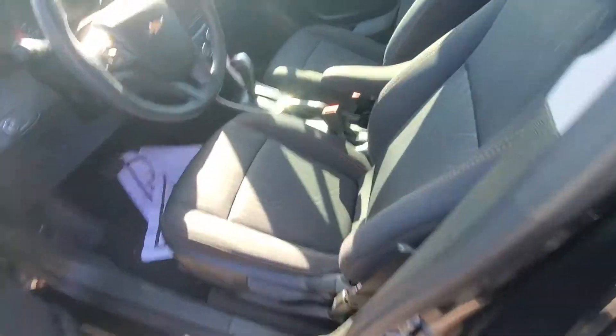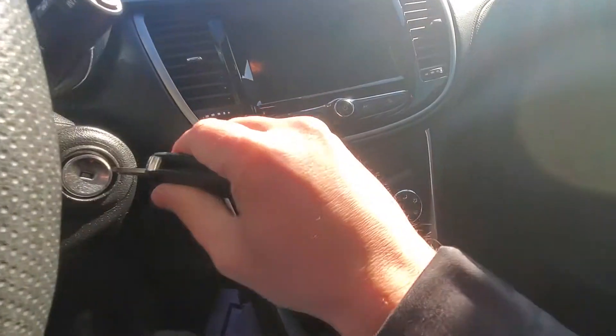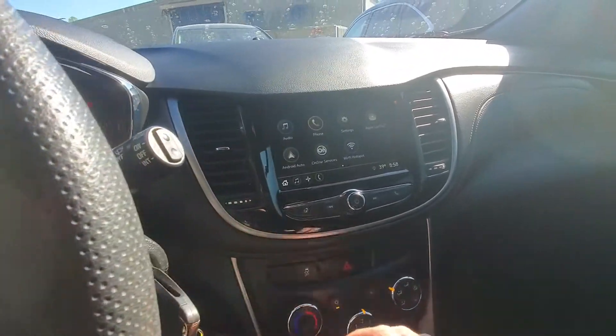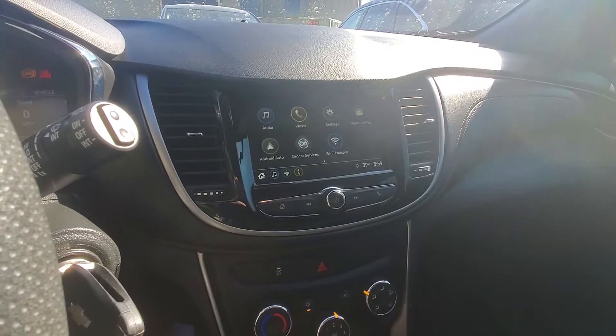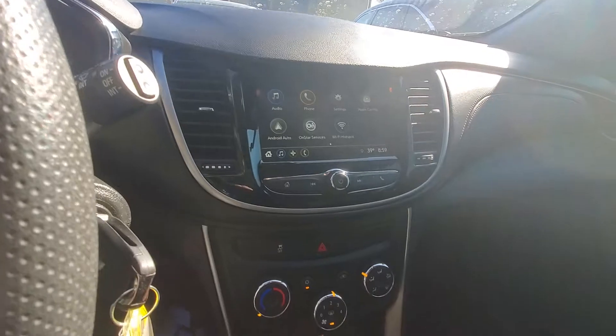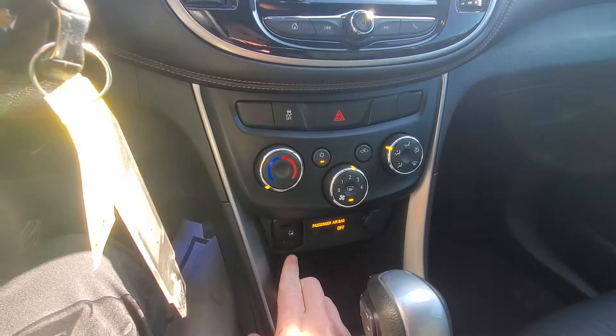Inside is gorgeous, no rips, stains, or tears. Now this vehicle does also have Wi-Fi hotspot, OnStar, Android Auto, Bluetooth, Sirius XM, a couple of USB ports as well as auxiliary ports in there.